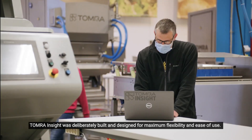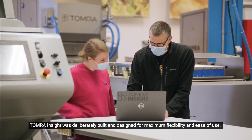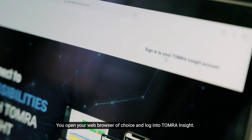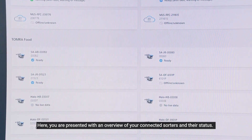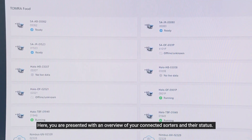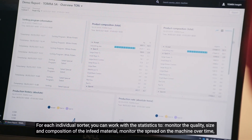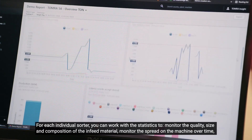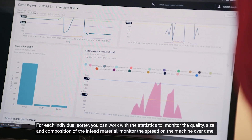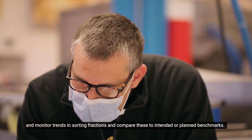Tomra Insight was deliberately built and designed for maximum flexibility and ease of use. You open your web browser of choice and log into Tomra Insight, where you are presented with an overview of all your connected sorters and their status. For each individual sorter, you can work with the statistics to monitor the quality, size and composition of the in-feed material, monitor the spread on the machine over time, and monitor trends in the sorting fractions and compare these to intended or planned benchmarks.